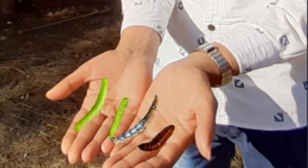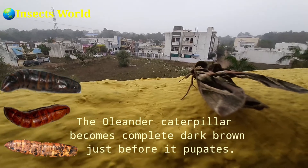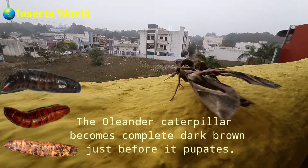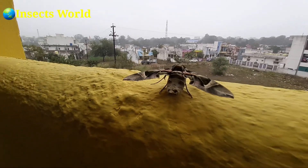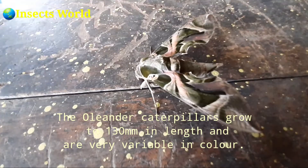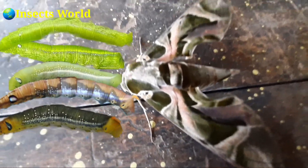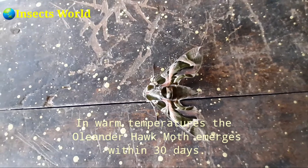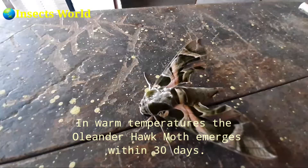The oriental caterpillars become completely dark brown just before they pupate. The caterpillars grow to 130 mm in length and are very variable in color. In warm temperatures, the oriental hawk-moth emerges within 30 days.